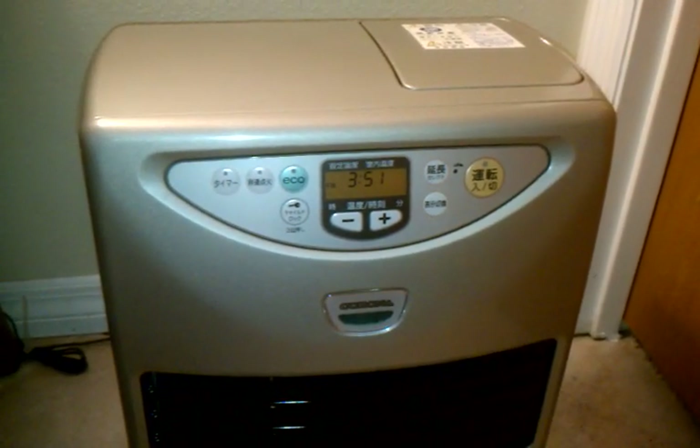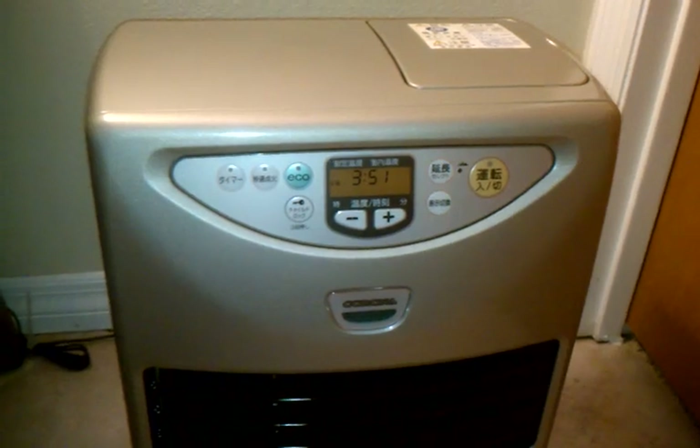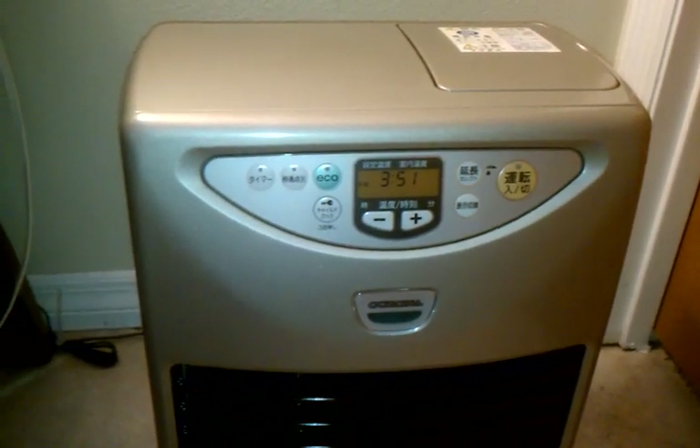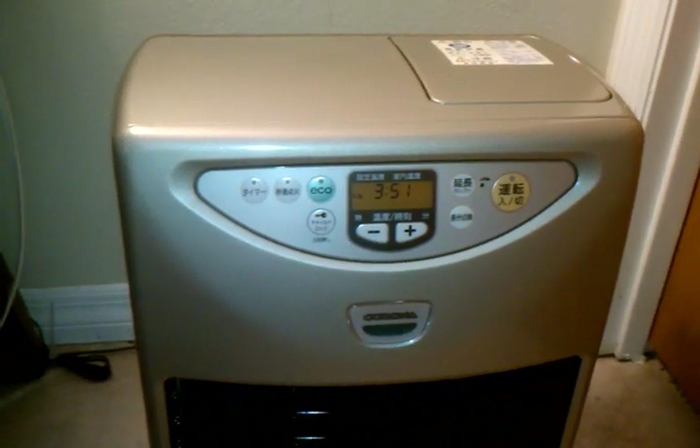Here's something you don't see every day: a modern Japanese kerosene heater here in the US. I was able to get a deputy service to ship one of these to me, and as you can imagine, the shipping fees were quite high.